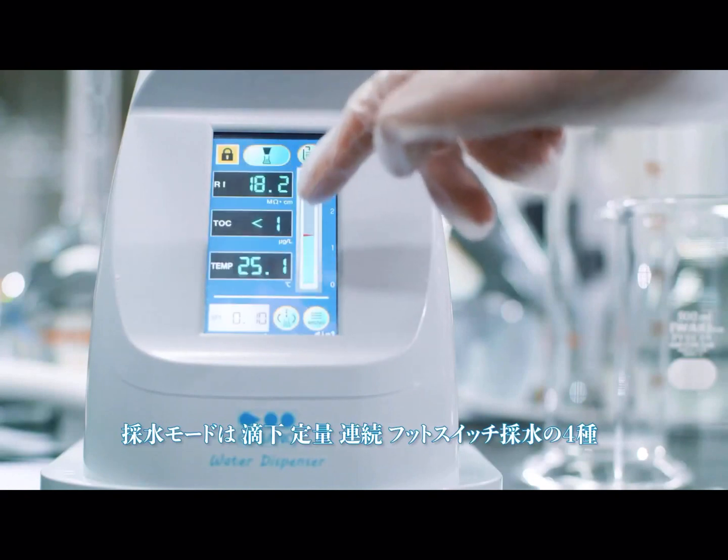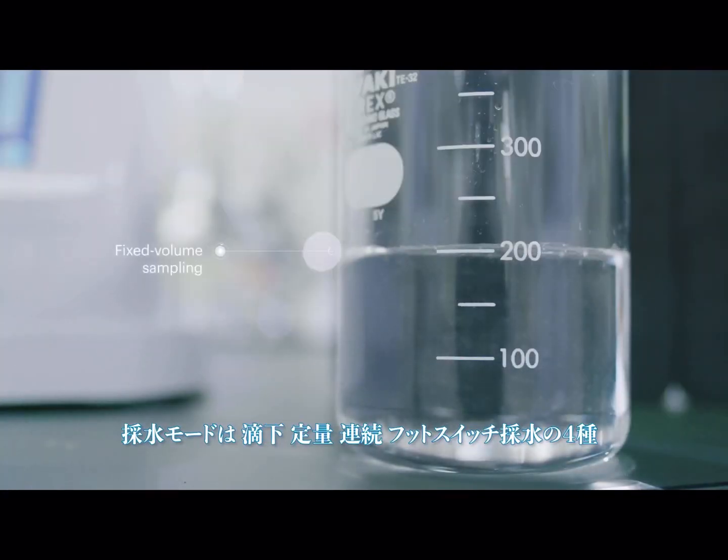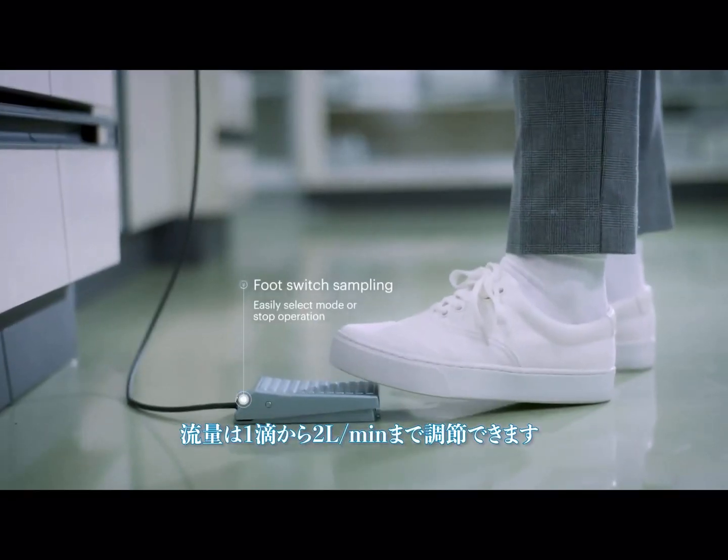The sampling function allows you to sample from between a single drop and two liters per minute, and you can select from five water sampling modes.